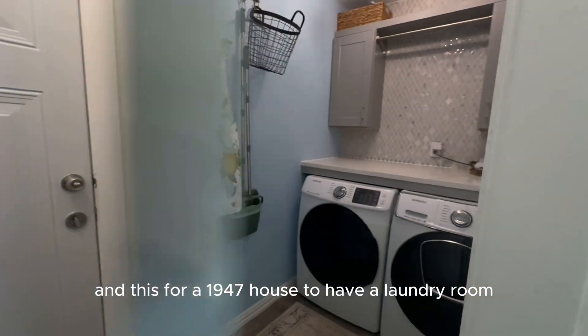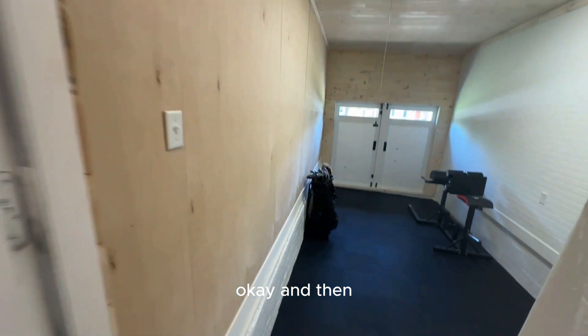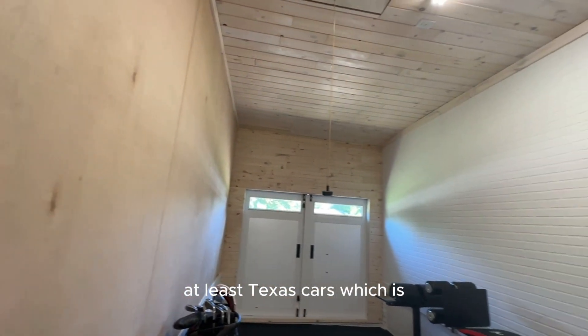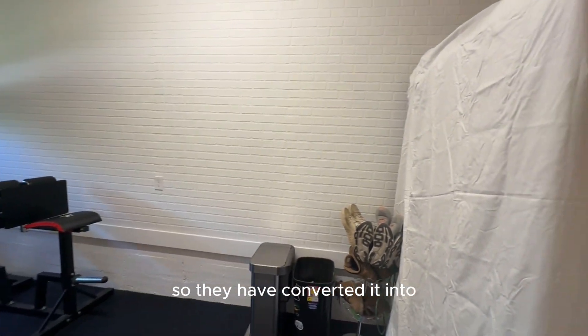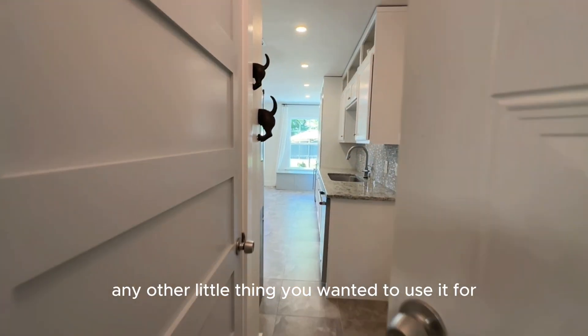For a 1947 house to have a laundry room, y'all, this is legit extra. Homes of this age generally do not come with a laundry room. Also, this age house has small one-car garages that usually don't fit Texas cars — trucks, Suburbans, big SUVs — so they have converted it into a workout room. It's got an air-conditioned unit that's separate from the house. Really cool, but you could use it for storage or anything else you wanted.